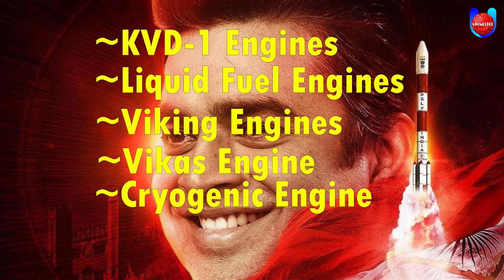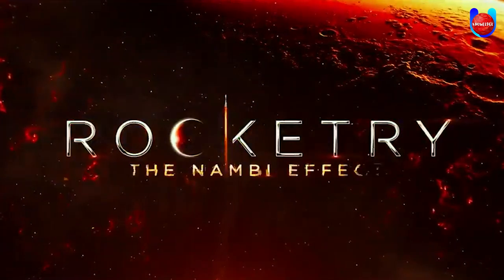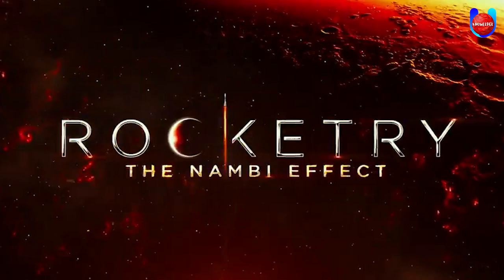So these were all the rocket engines that we got to see in the movie. Though the movie was a lot more than just rocket engines — if you haven't watched it yet, we recommend you definitely watch it. Do tell us in the comments which movie's science you want us to decode next.